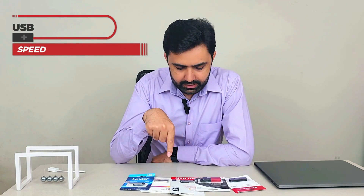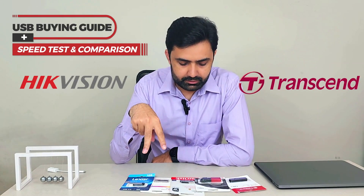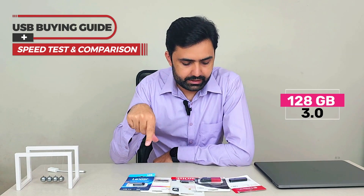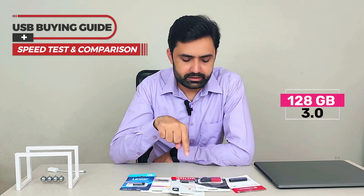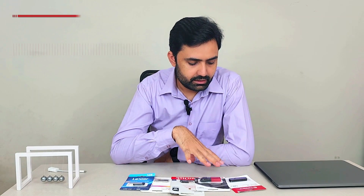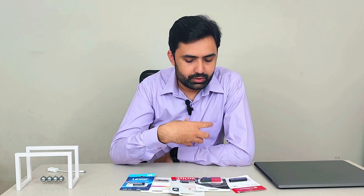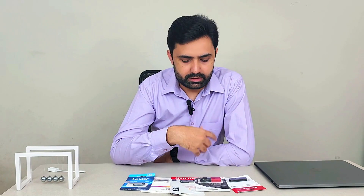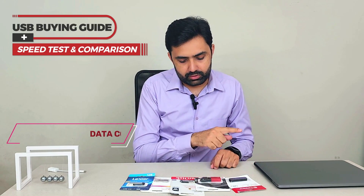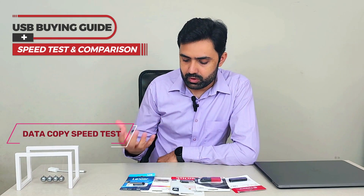Hey guys, right in front of me there are five USBs from different brands, all with the same generation 3.0 and all of the same capacity — 128GB. I have bought them from their official brand sellers so there is no issue of a duplicate or illegitimate USB. What I'm going to do in this video is go one by one and run a speed test on each one of them, and then we will pick the winner.